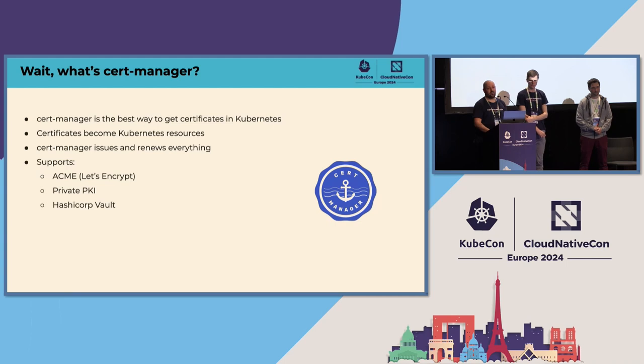We support various different ways of getting your certificate. That includes ACME and Let's Encrypt, which is what most people use. But we can also do private PKI, which is kind of what we'll be talking about today. And HashiCorp Vault and a bunch of others, including Venify.